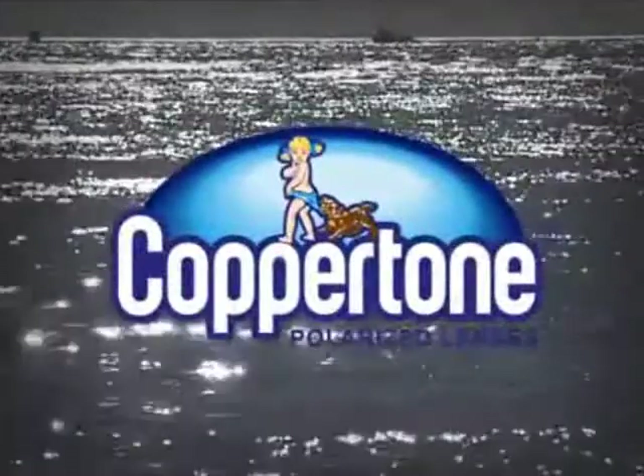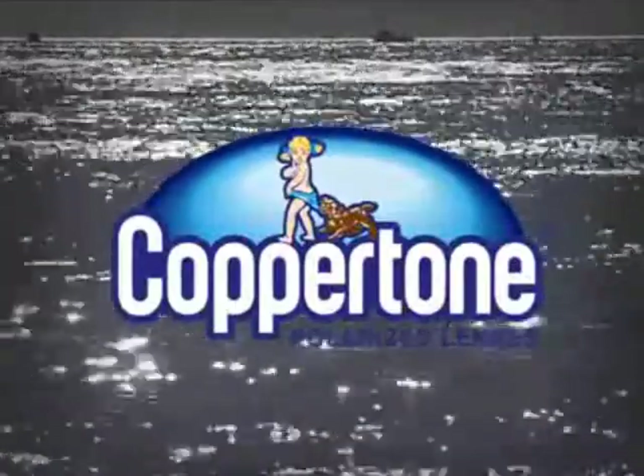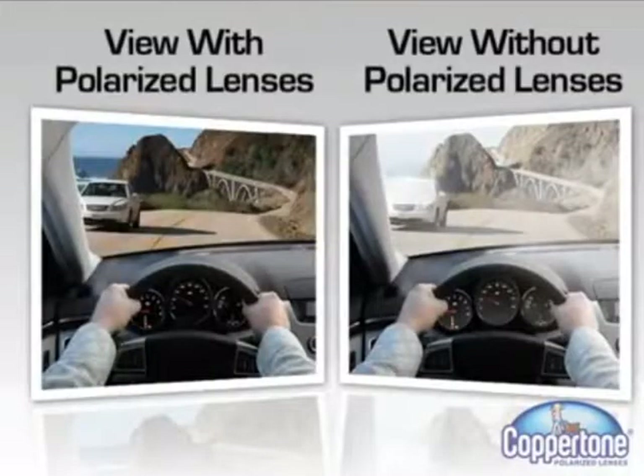Introducing Coppertone Polarized Prescription Sun Lenses — premium eye protection from America's most trusted sun care brand. Reducing reflected glare is particularly important to driving safety, whether you drive for a living or just driving to the store for groceries.